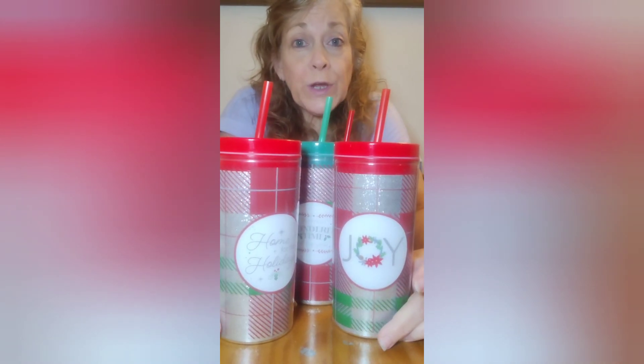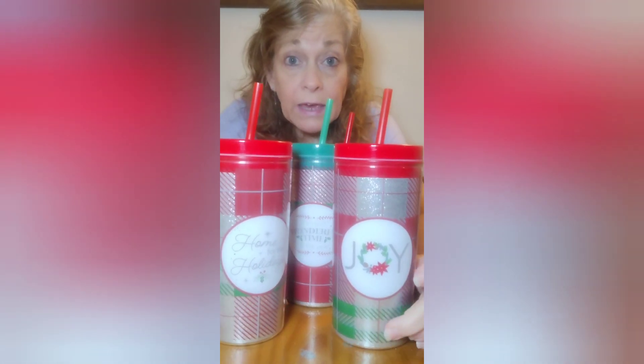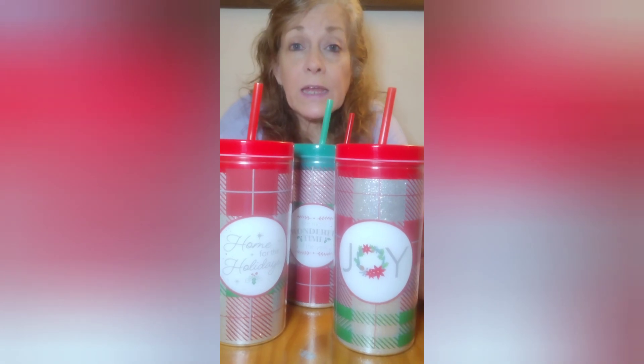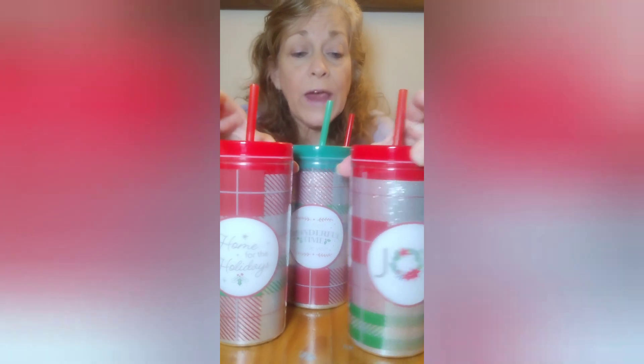Welcome back to Lori's Life. Now I'll do the Dollar Tree haul. I had to get these because I always get gifts for my clients. I try to get everybody in each household a present. So these are great.